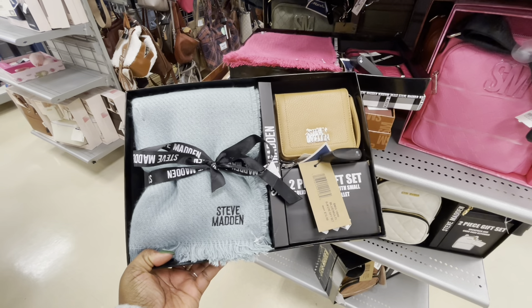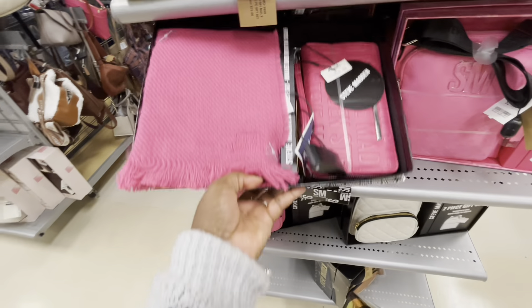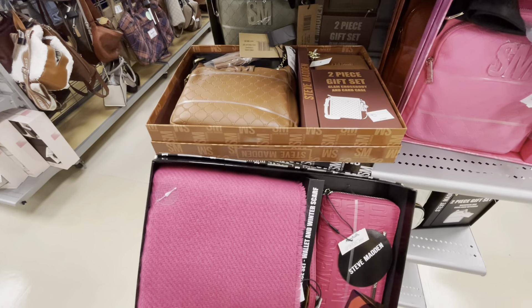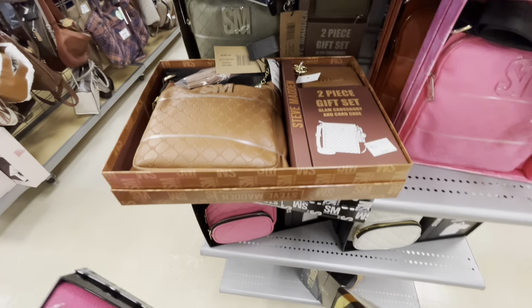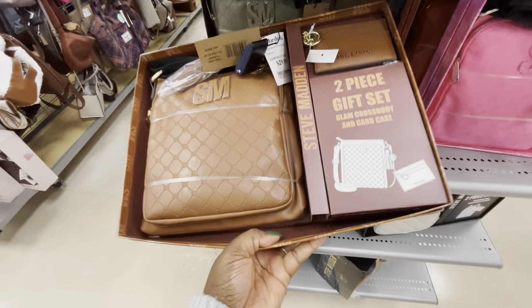This gift set Steve Madden is $25. They also have this one — the scarf with the wallet. And we did see these at TJ Maxx; they still have these here. $30.